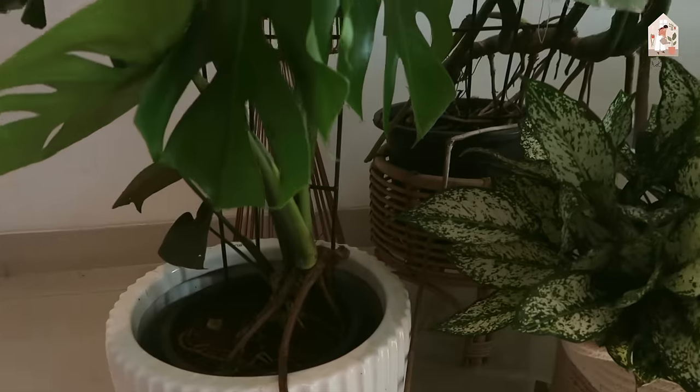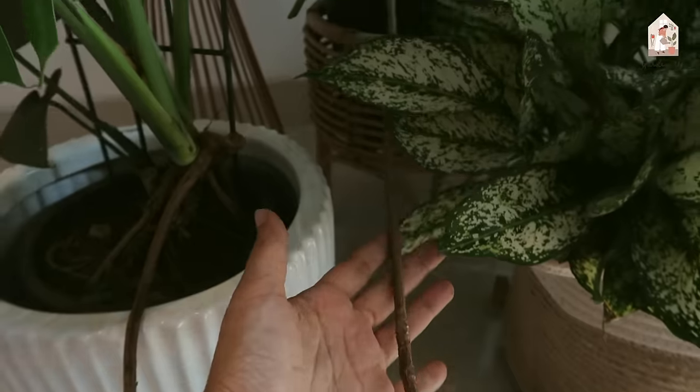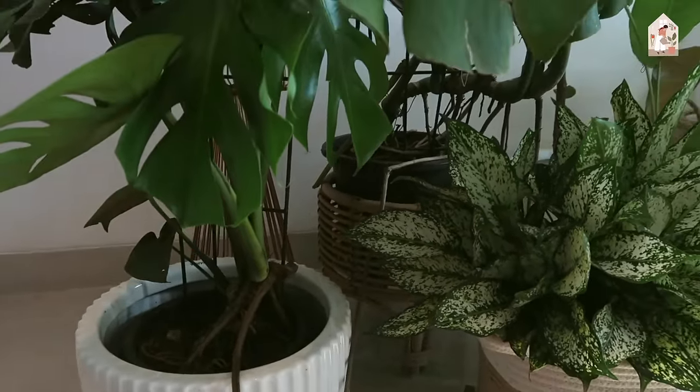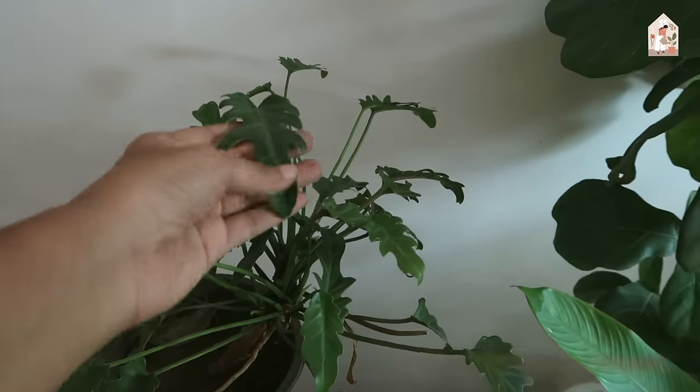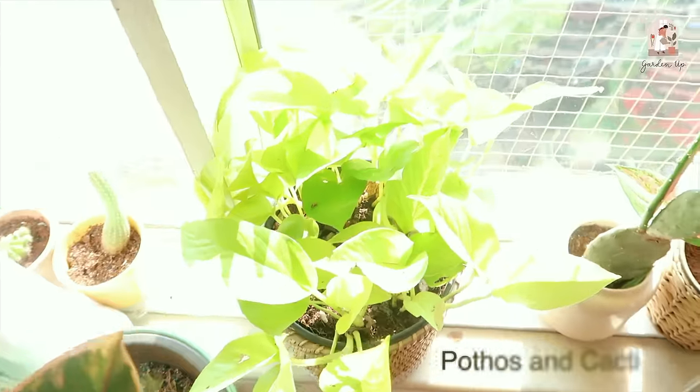Also do notice how big the aerial roots have become — this is all monsoon magic. Behind I have Philodendron Xanadu, China Doll, and here I have kept plants that really appreciate good sunlight. All these plants here are bright-light plants, and this is my spot where I sit and work.